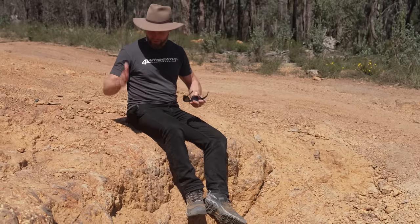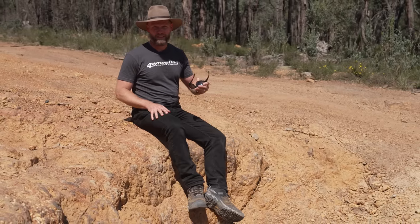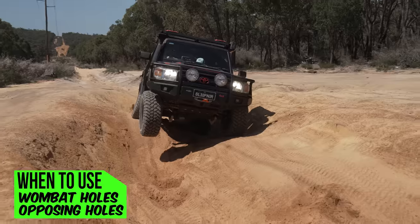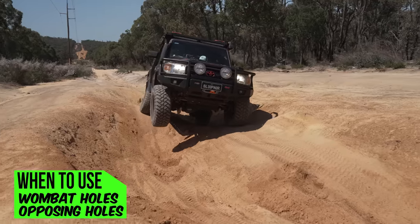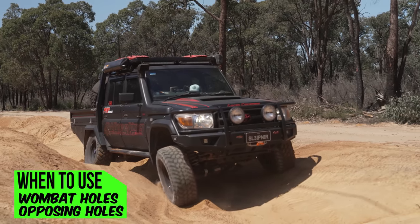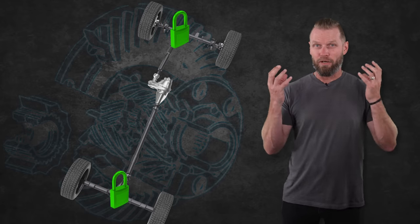Diff lockers make up for the lack of contact with the ground. On uneven terrain, a vehicle may not flex much — just like most modern four-wheel drives. For example, wombat holes cause opposing wheels to slip due to lack of ground contact. This lack of wheel travel exposes the flaws of the open differential. How does it actually work? It locks both axles and both wheels, forcing them to rotate at the same rate.